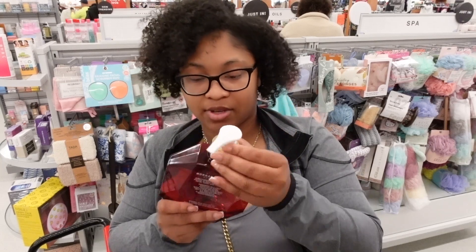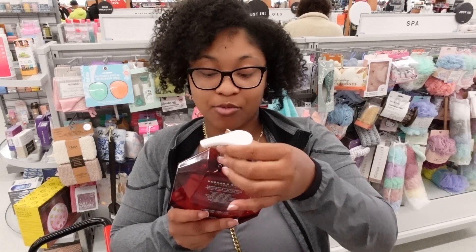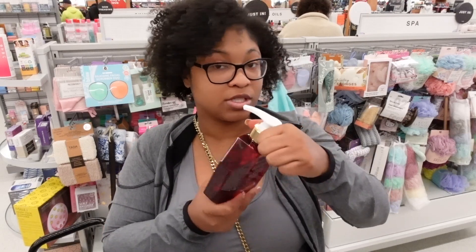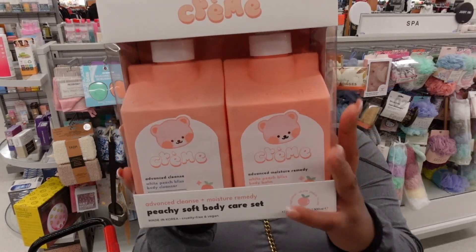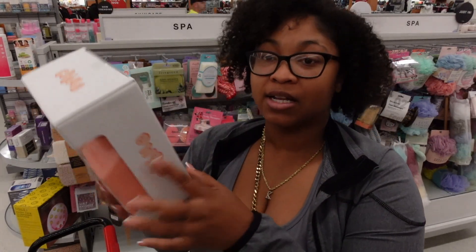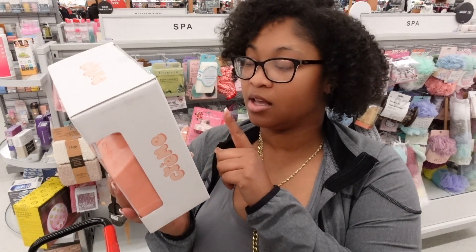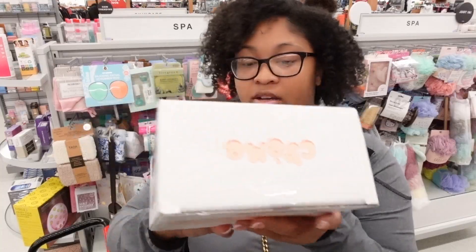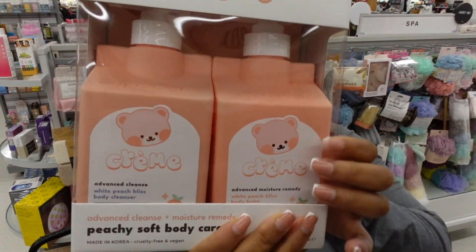It's just not really giving what I expected. But peppermint and vanilla are really the staples for this winter. Look how cute this is — it's a body cleanser and a balm together, so like a lotion. The body cleanser has squalene and ceramides, and then the lotion has ceramides and vitamin C. It's a peach scent — it's so cute!